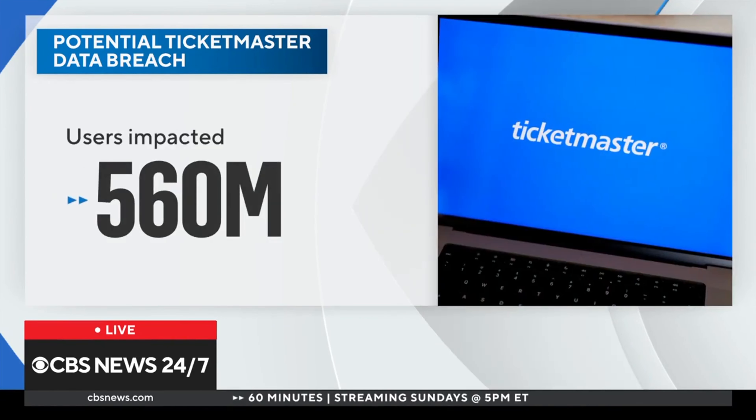A hacker group says it stole personal details from more than half a billion users. AT&T says hackers accessed call and text records of nearly all of its cell customers. A major hack of MGM Resorts. You may recognize some of these brands, such as Ticketmaster, AT&T, MGM Grand, Microsoft, Roku, 23andMe, and more.